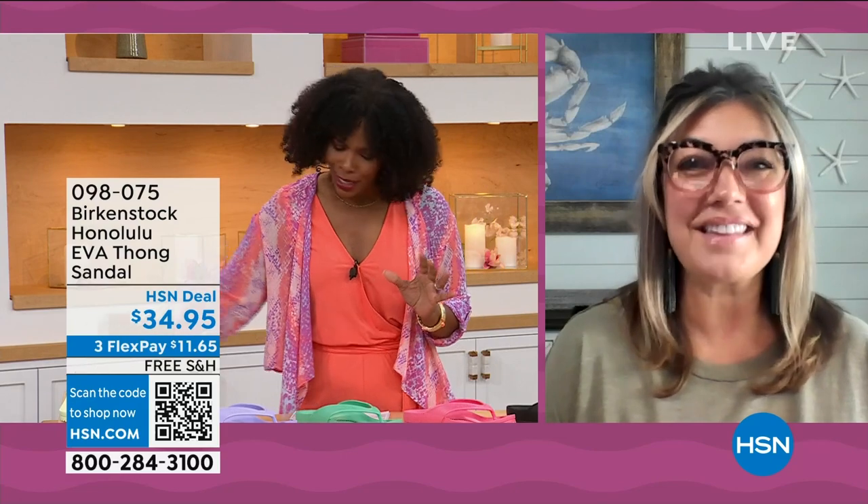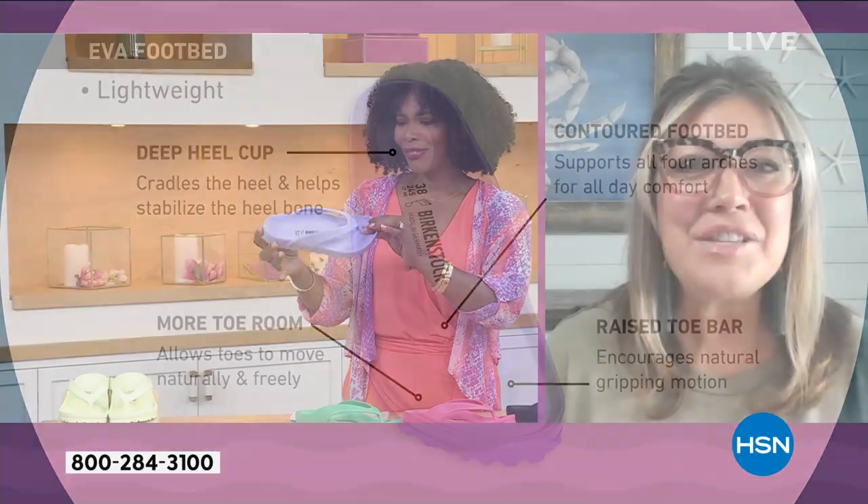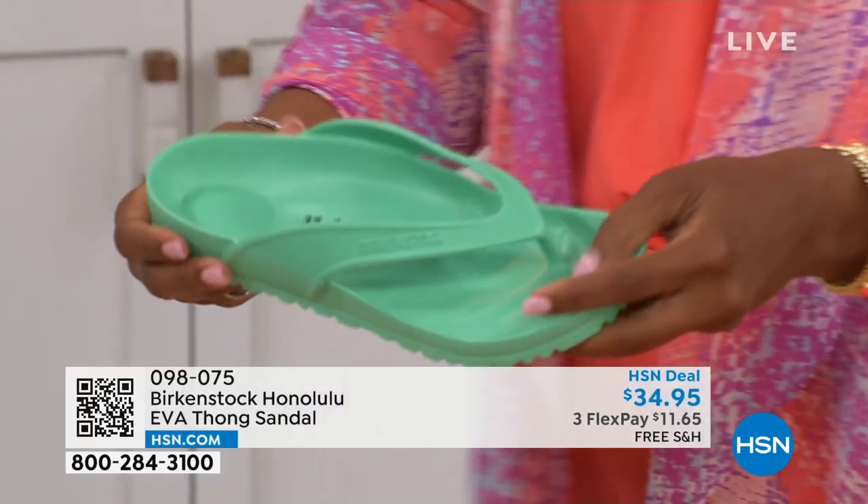For somebody who hasn't tried these — it's the same contour of the footbed. It's amazing that we're able to add the traditional Birkenstock footbed in an EVA sandal at this price point. You get everything: the deep heel cup cradling and stabilizing your heel, a contoured footbed supporting all arches of your feet, a roomy toe box so your toes move freely, and last but not least, that toe bar. When you walk, it creates a natural gripping motion that creates circulation in your legs.